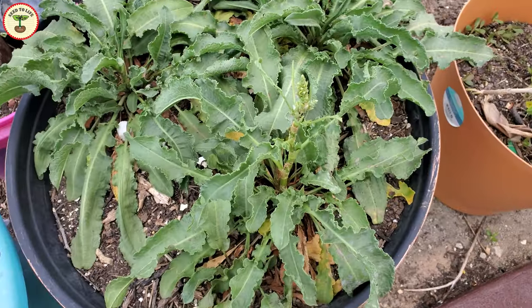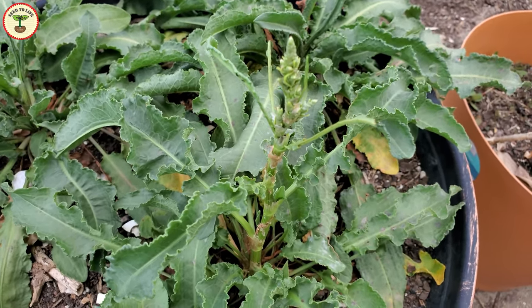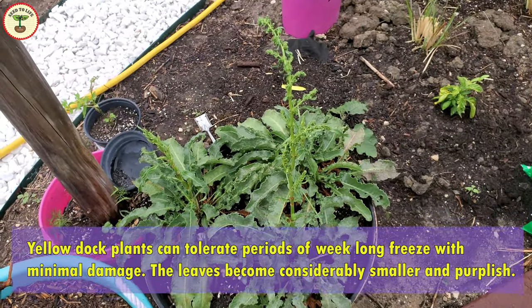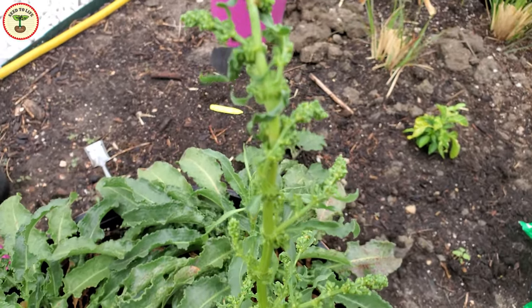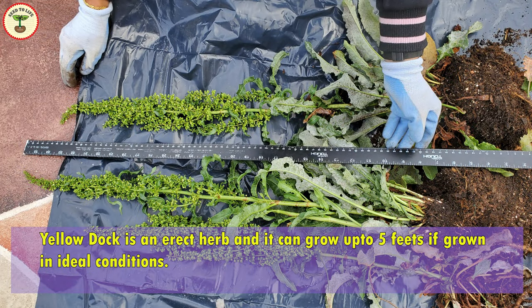During winter, growth slows down considerably. The leaves turn slightly reddish in color and smaller. Yellow dock plants can tolerate periods of week-long freeze, and as temperatures start rising in spring they come back to life again. The plant is an erect herb and can grow up to five feet tall.